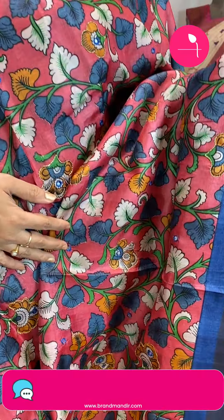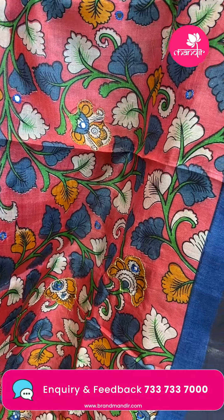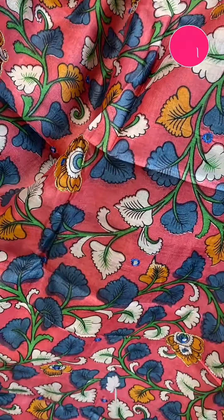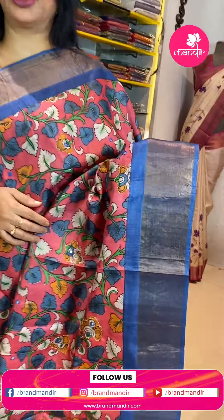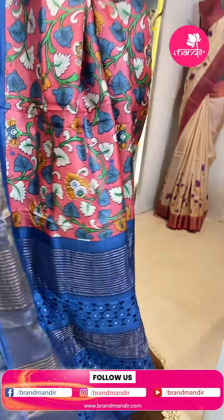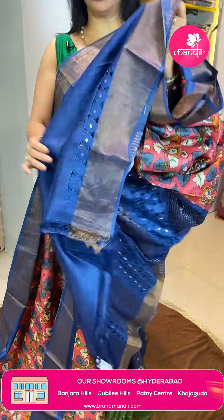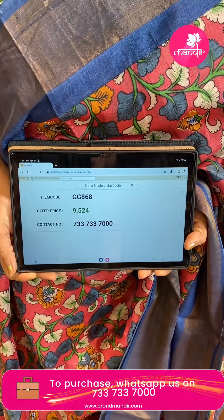Next saree — beautiful tassar in peach and blue color. All over kalamkari printed stems, floral sleeves, mirror work buttas highlighted with zari. Border contrast with tissue border. Pallu contrast has zari lines with cut work border and mirrors. Contrast blouse with border. Price is 9,524 and GJ868 is the code. WhatsApp us on 7337337000.